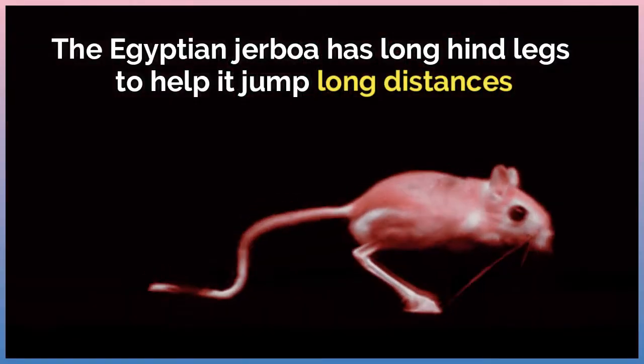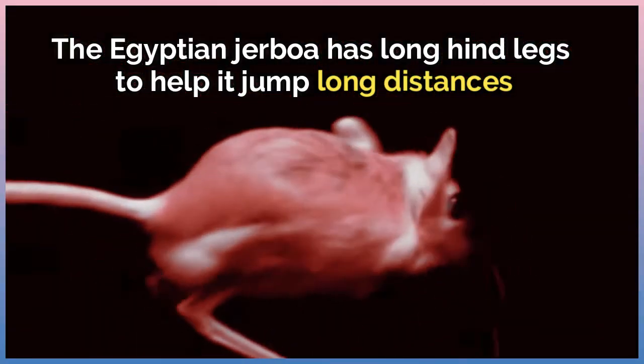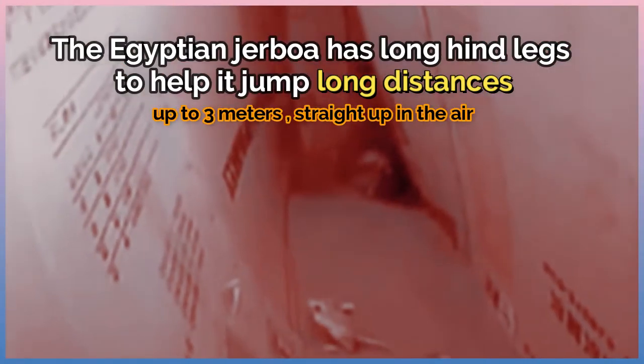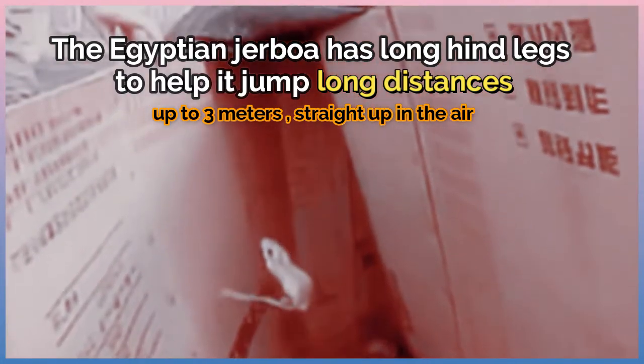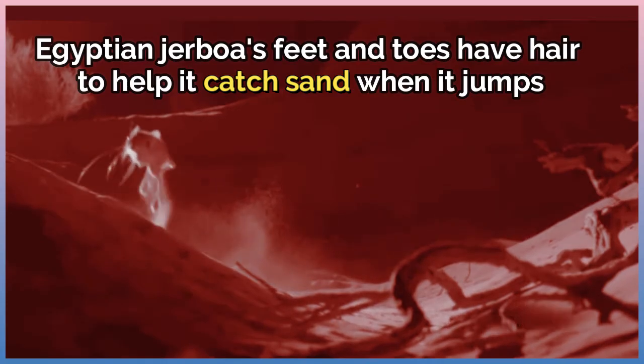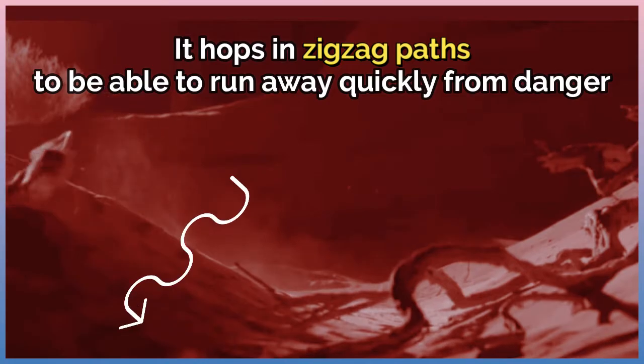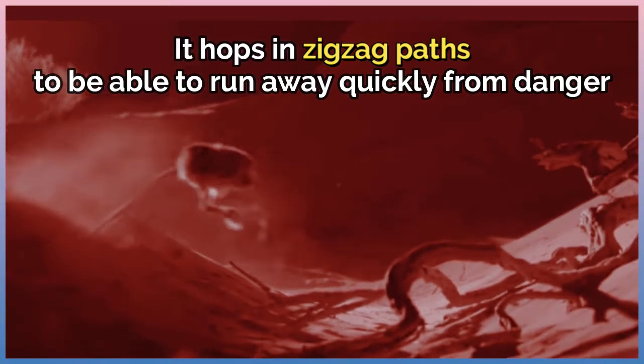Why does the Egyptian jerboa have long hind legs? The Egyptian jerboa has long hind legs to help it jump long distances. They can reach about up to three meters straight up in the air. Its feet and toes have hair to help it catch sand when it jumps, and it hops in zigzag paths to be able to run away quickly from danger.